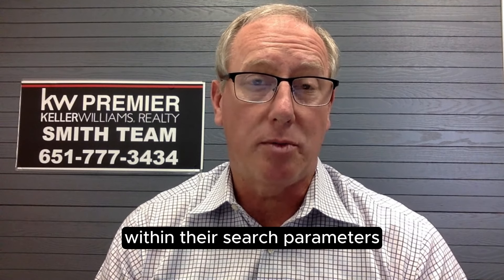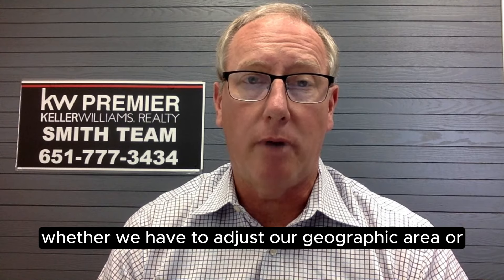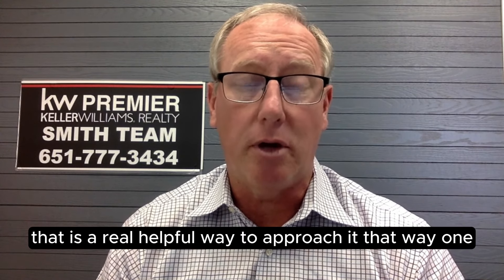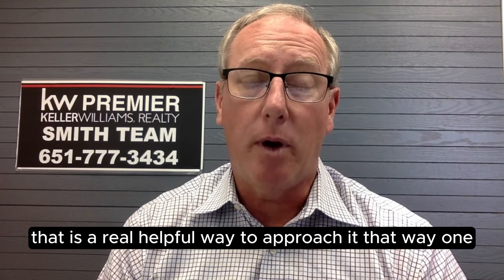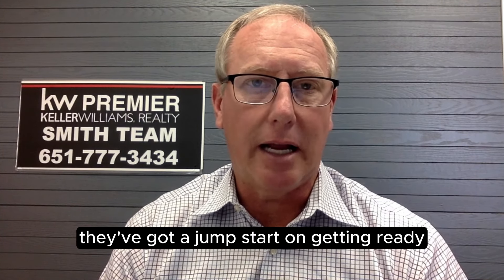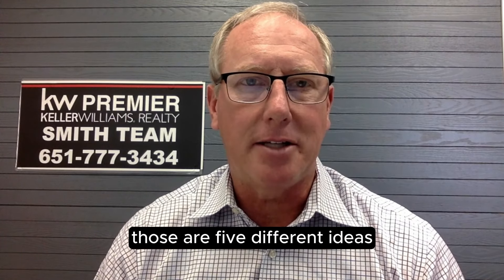We'll actually go back six months or even eight months to see what the market is doing within their search parameters — whether we have to adjust our geographic area or expand or refine our search criteria. That is a real helpful way to approach it. And that way, when their home is on the market and it gets sold, they've got a jump start on getting ready to make a move.